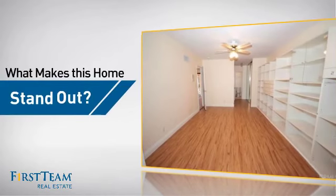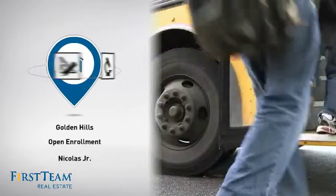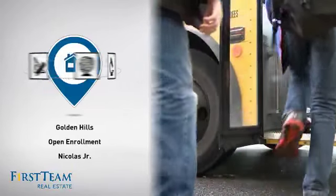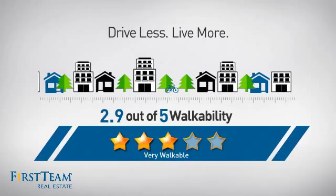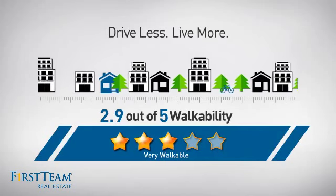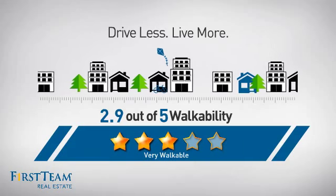But let's talk about what really makes this home stand out. Parents will be happy to know that it's located near several schools. And with a walkability score of 2.9, the neighborhood is a very walkable place to live — for a healthier lifestyle, shorter commute, and the ability to run errands on foot.